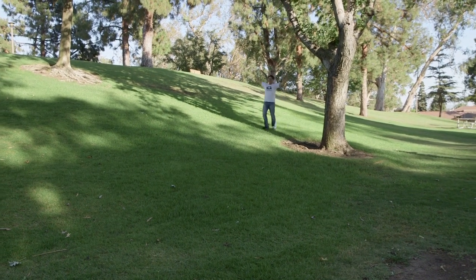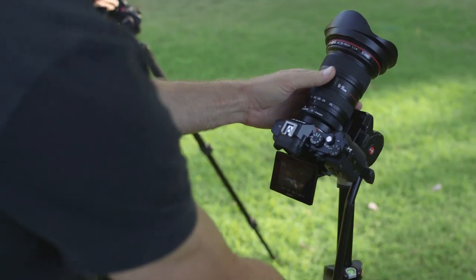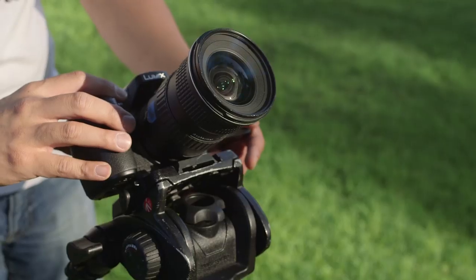I fooled around with my white t-shirt just to have some clipping fun. We'll show you the straight out of the camera shots, and then later how they look graded.